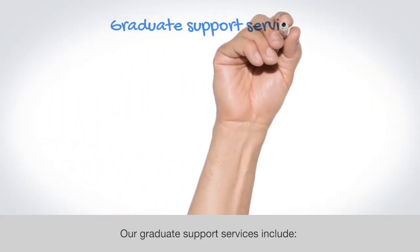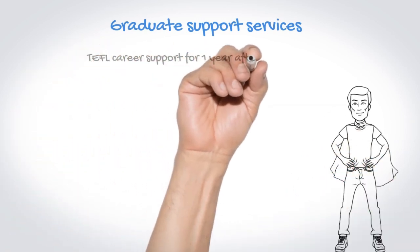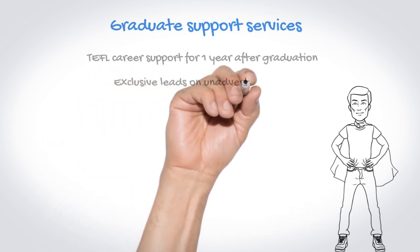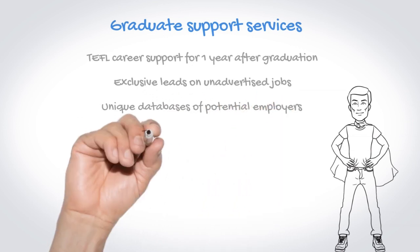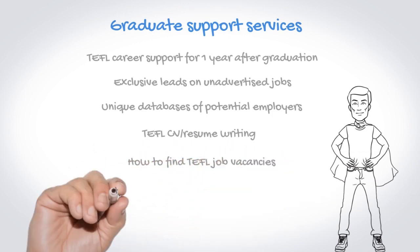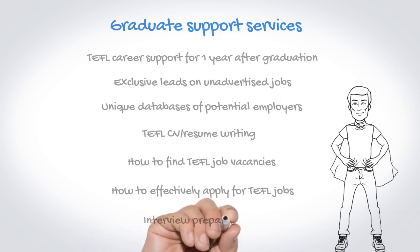Our graduate support services include TEFL career support for one year after graduation, exclusive leads on unadvertised jobs, unique databases of potential employers, TEFL CV and resume writing, how to find TEFL job vacancies, how to effectively apply for TEFL jobs, and interview preparation.